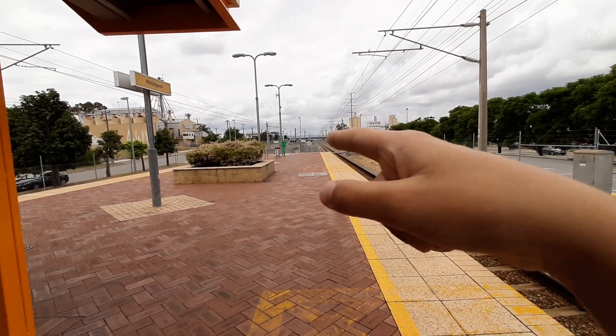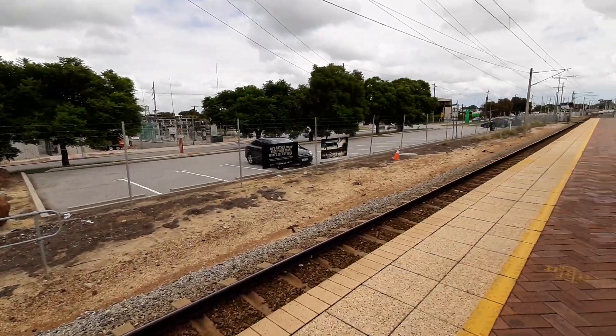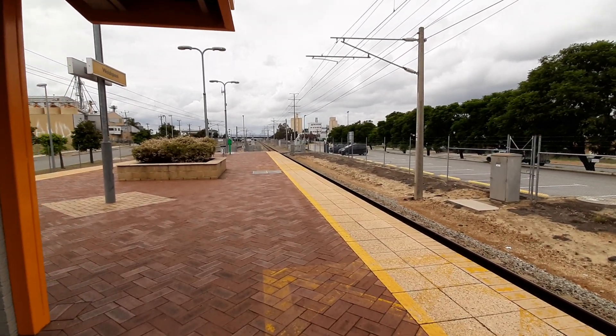In the distance, if you can see, are the hills. It's quite a magnificent sight, especially from this station. Today is Saturday 6th of March 2021. I'm filming this on the same video that I filmed at Beckenham.